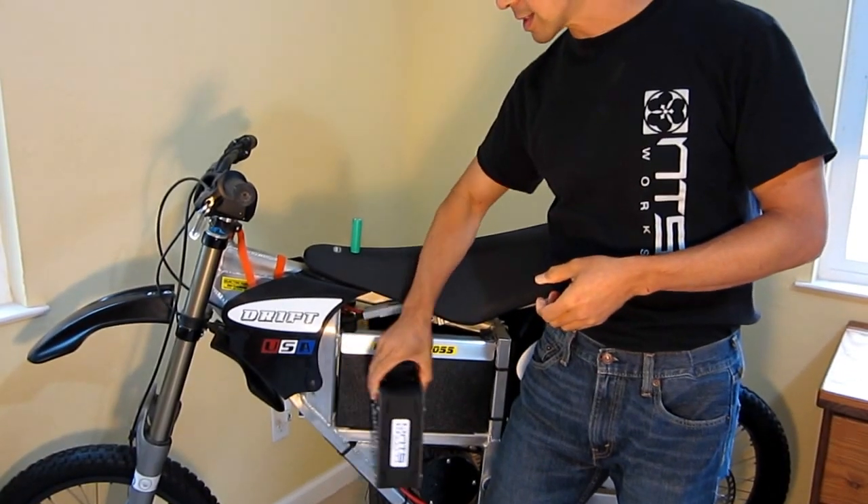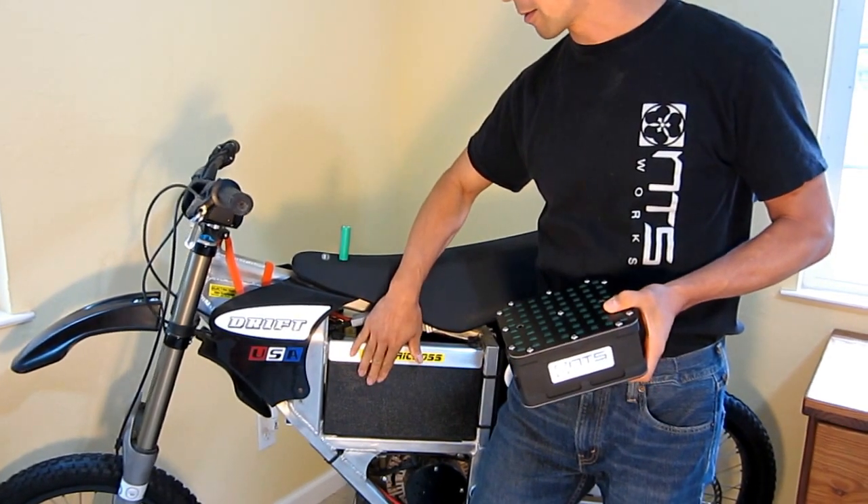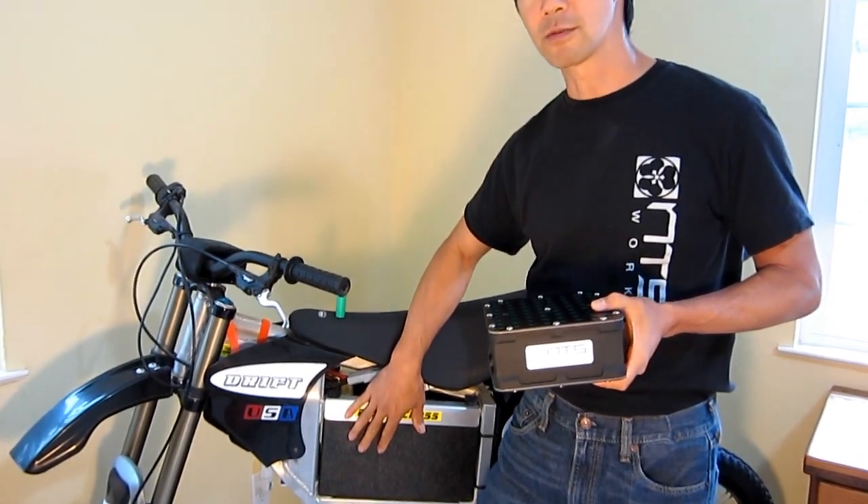For example, I have an electric motorcycle here, and two of these small modules is the same battery capacity as this bigger, older battery — and by doing that you can double the range of the vehicle.